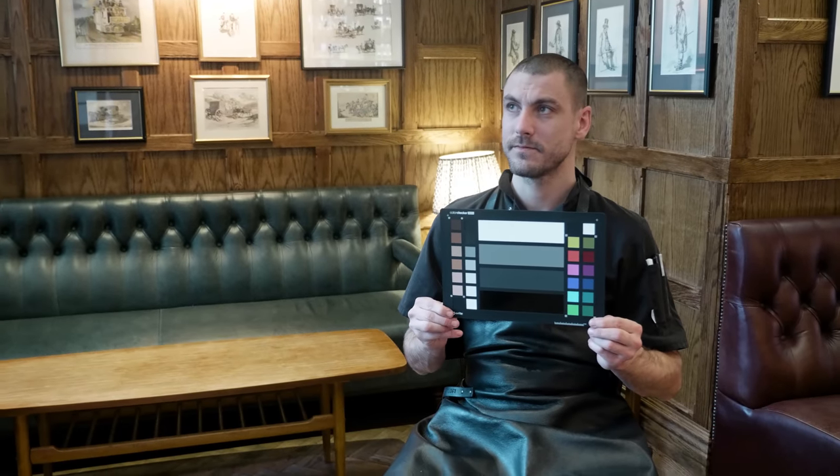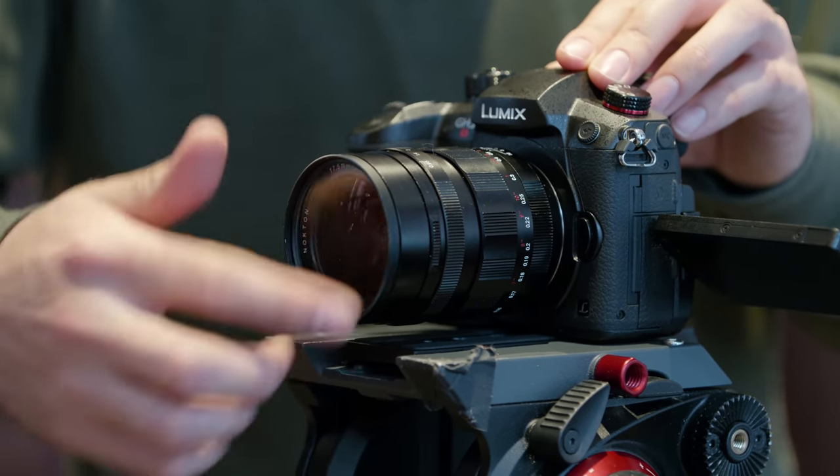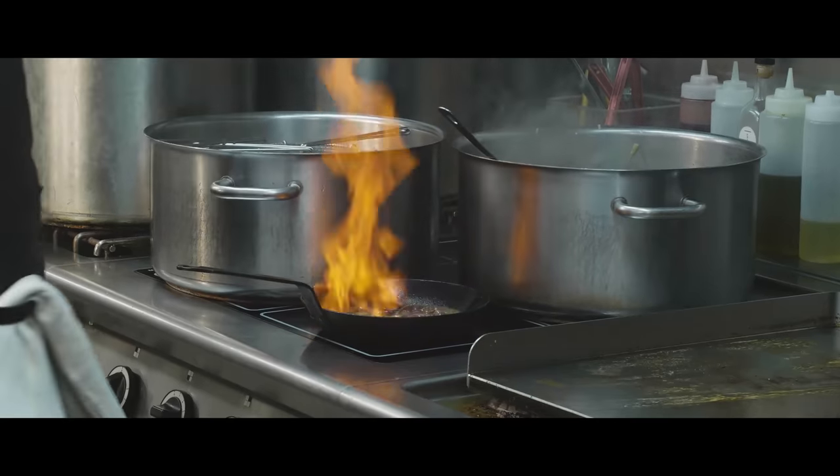For this shoot, we put on a polarised filter and used the GH5S as a wide shot to cut with a shallower image for a close-up shot with the EVA1 at a 45-degree angle. Both cameras have similar colour science and are set to 10-bit with a V-log picture profile. The more in-focus look of the GH5S contrasts nicely with the soft focus background of the EVA shot.